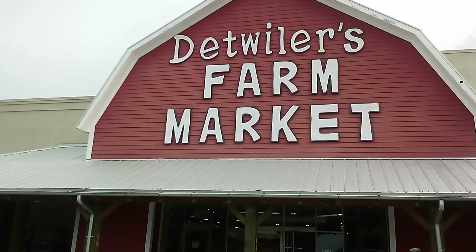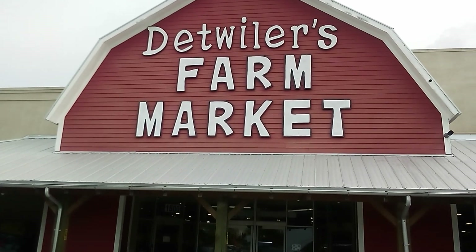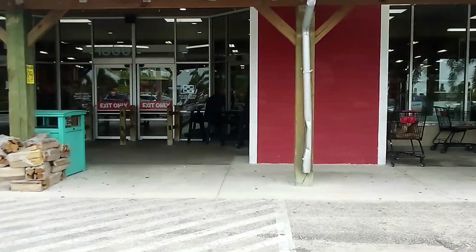Good morning. Today we're in Palmetto, Florida and we are going to browse through Detweiler's Farm Market. Come with me as we browse Detweiler's.